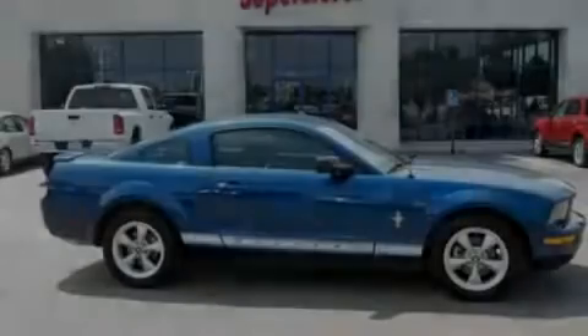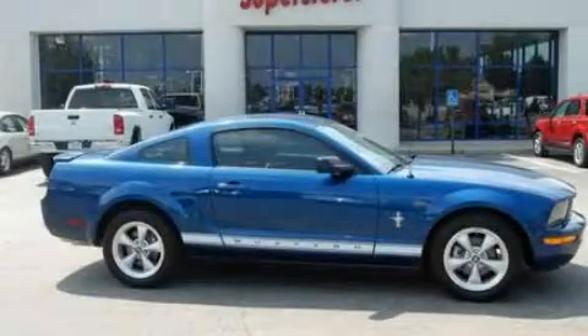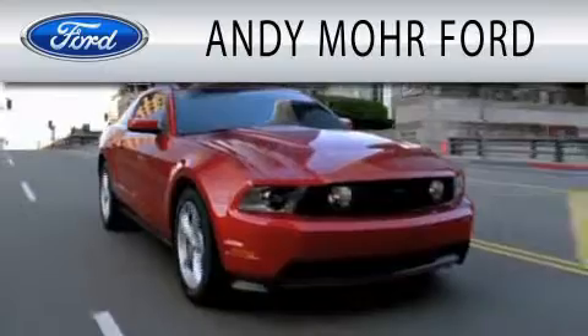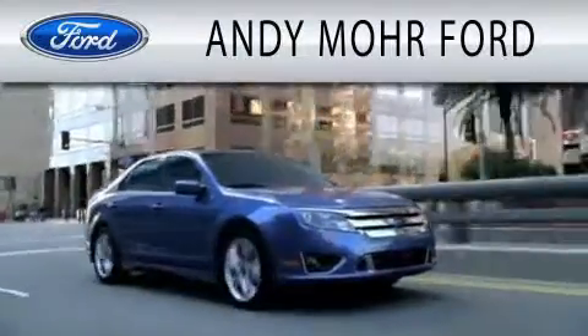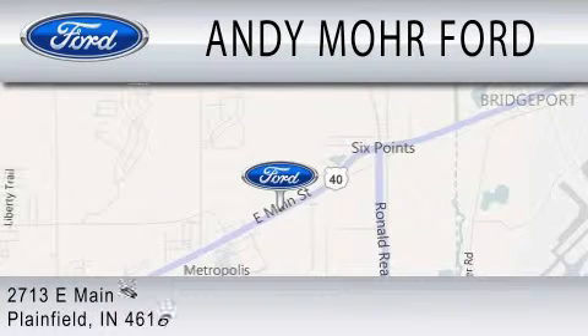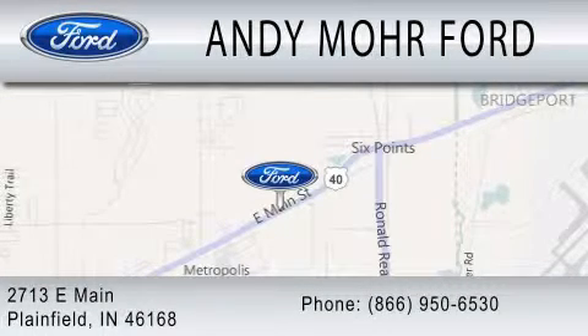We invite you to contact us today to learn more about this vehicle. Andy Moore Ford is dedicated to doing everything possible to ensure that the experience you have selecting your next vehicle is as pleasant as possible. We are located at 2713 East Main in Plainfield.